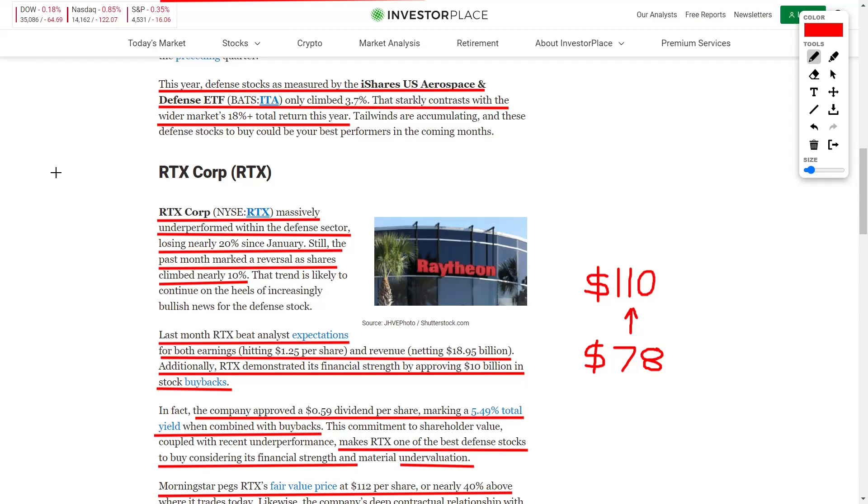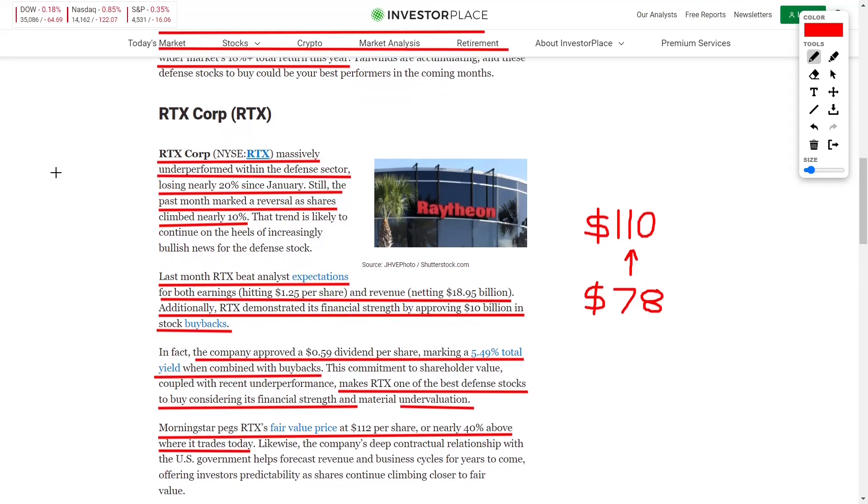Let's identify some singular companies, such as RTX Corporation, ticker symbol RTX, formerly known as Raytheon. This company has massively underperformed the general defensive sector, losing 20% of its value since January. However, it dropped so much that it is now undervalued, making it a phenomenal buying opportunity.